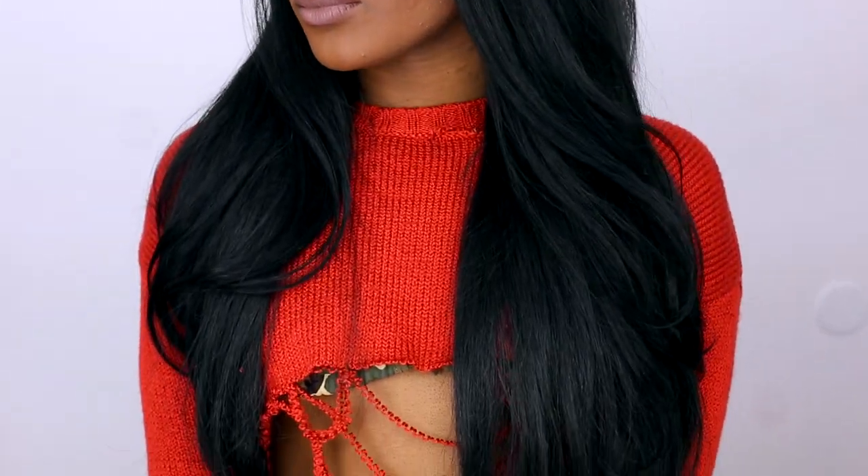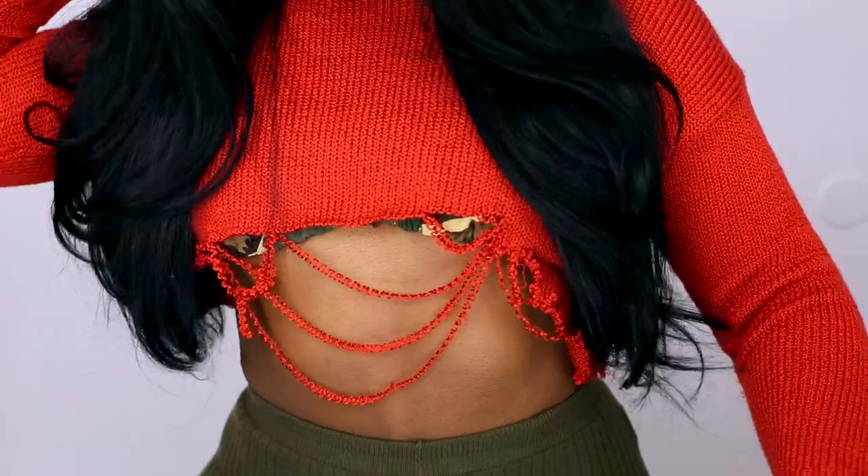Look number one is this easy blowout. Now a lot of you guys are probably like, it's just a blowout — no. The blowout is probably one of my favorite hairstyles because your hair just looks clean, it has volume, and it's super wearable with anything that you wear.